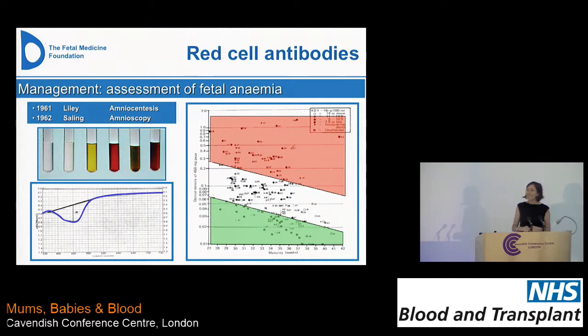Before this test existed, we were doing amniocentesis and looking at how much bilirubin was in the amniotic fluid — because bilirubin is a breakdown product of hemolysis, and it passes into the amniotic fluid. Through serial spectroscopy they could work out when the baby was becoming more anemic. So it was multiple amniocentesis procedures. Finding a simple ultrasound marker was a major revolution in monitoring these pregnancies.